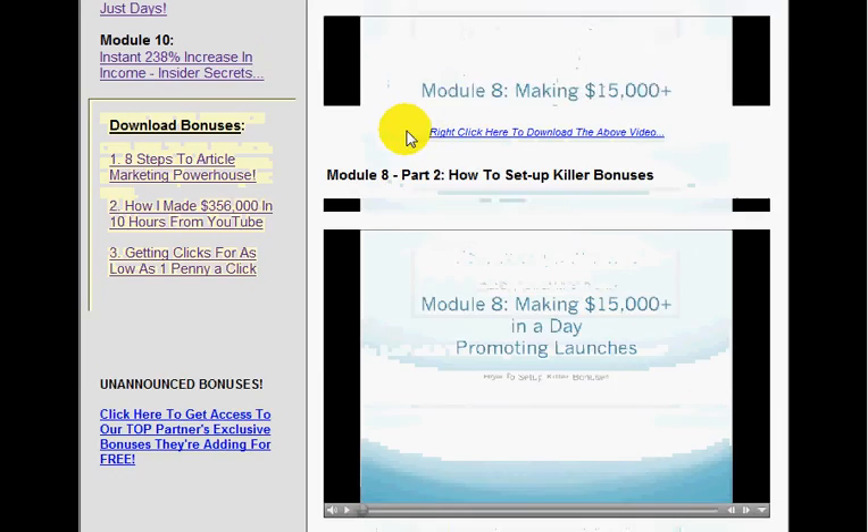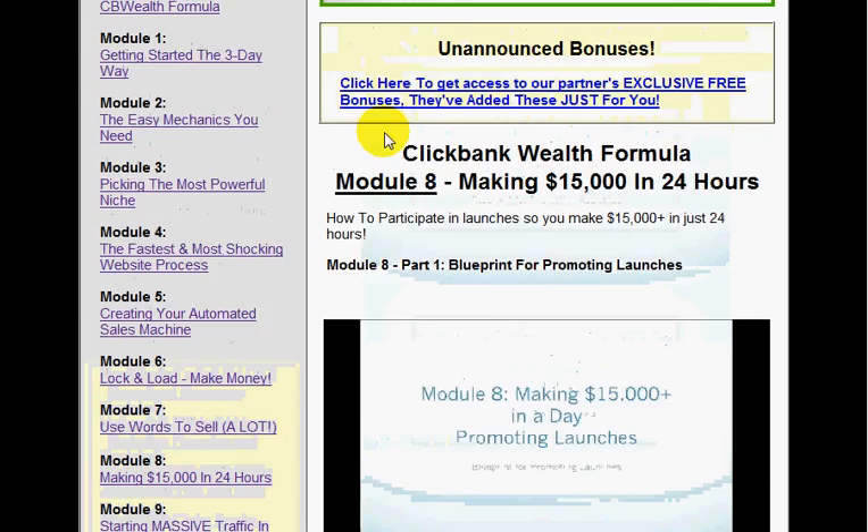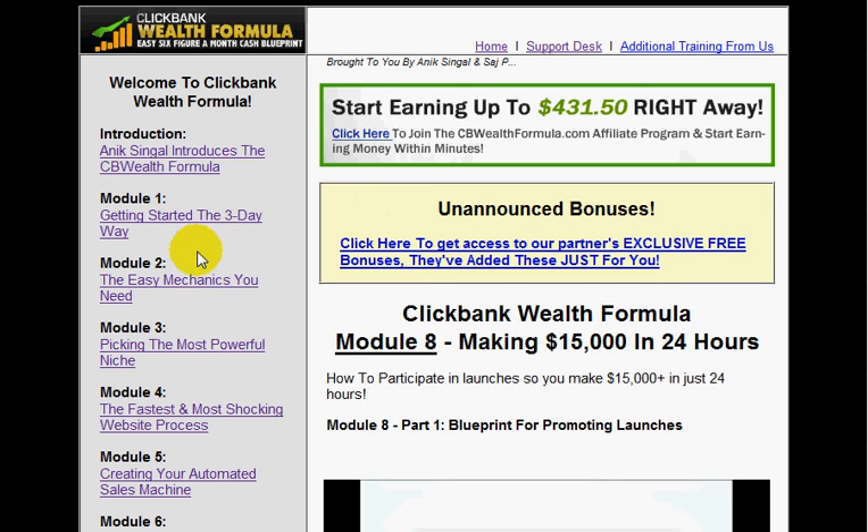So that's basically my quick review and taking you inside ClickBank Wealth Formula. Hope you enjoyed the video. My name is Samuel Golding — see you on the next one. Take care, bye bye.